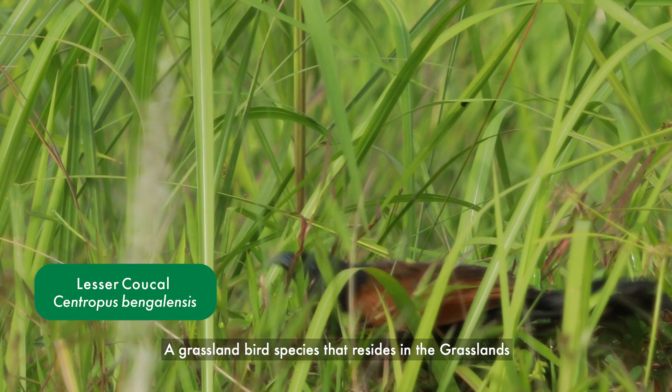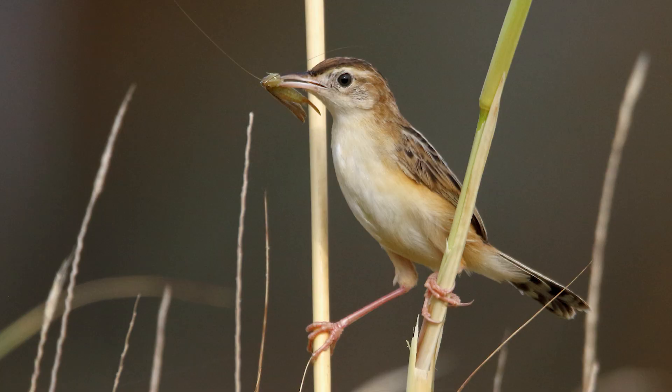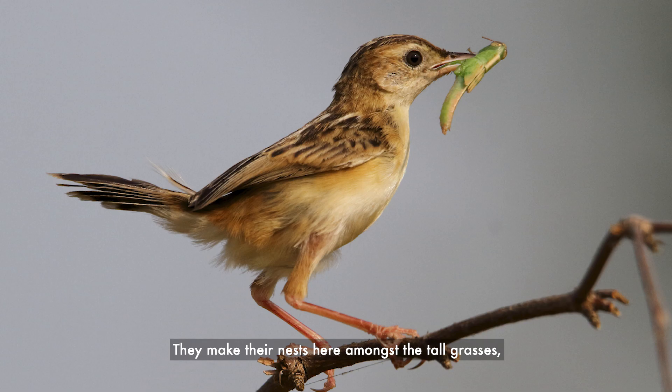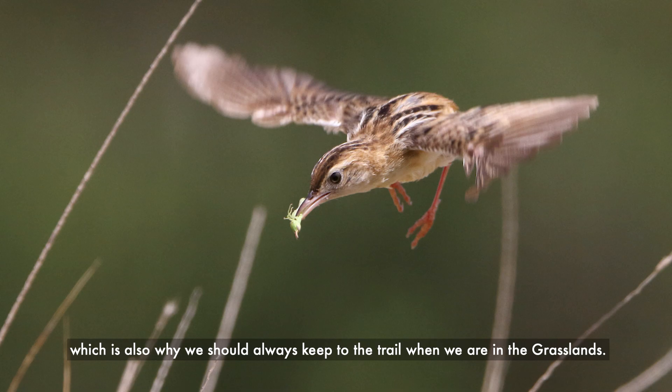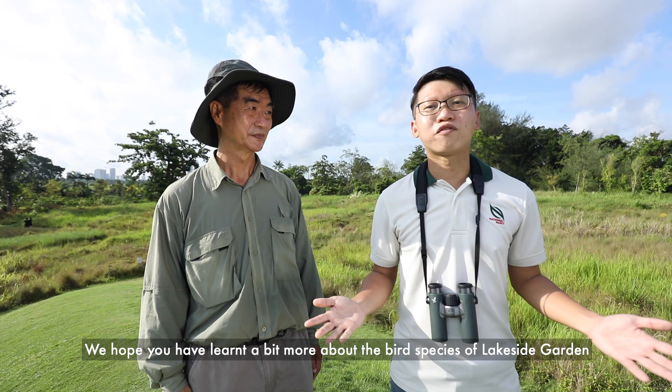A grassland bird species that resides in the grassland is the lesser coucal. Unlike most cuckoo species, they build their own nest and are usually seen sunning themselves on top of shrubs in the early morning or after periods of heavy rain. The grasslands is also home to visiting Cisticola. They make their nests here amongst the tall grasses, which is also why we should always keep to the trail when we are in the grasslands.